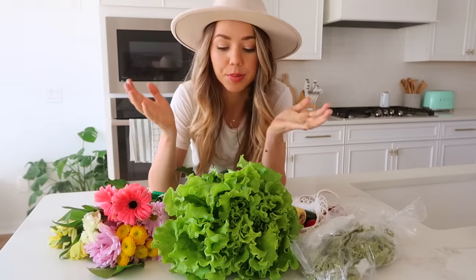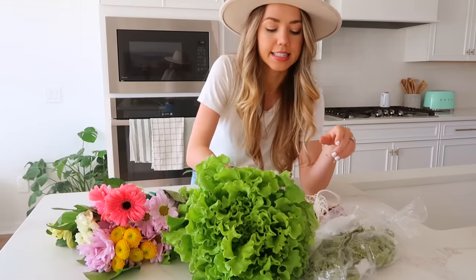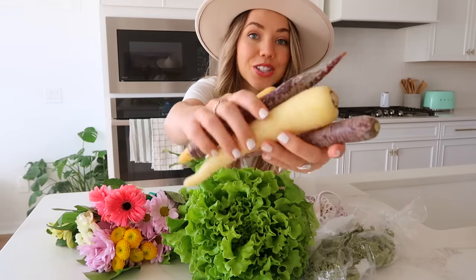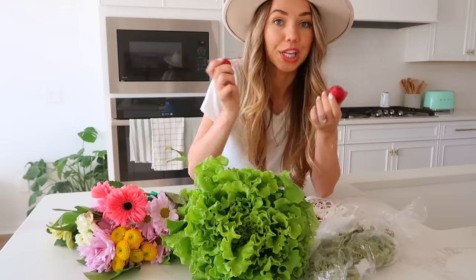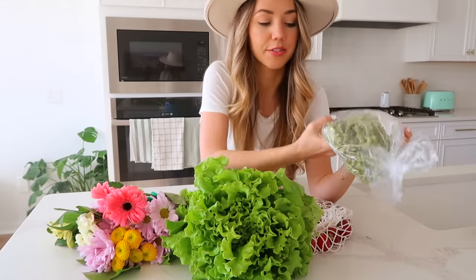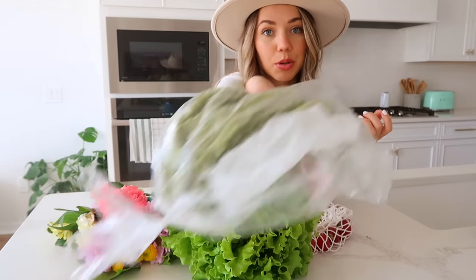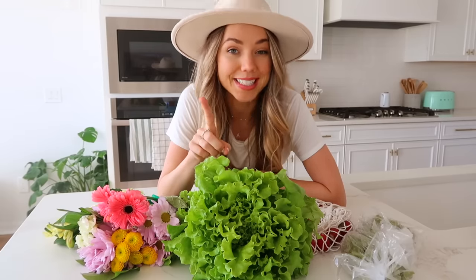At the farmers market we got some fresh butter lettuce that was actually harvested this morning — so fresh is an understatement. We also picked up some beautiful flowers, these heirloom carrots (I love how colorful they are), a cucumber, and some radishes, so we can use that to make a yummy salad tonight. And for dinner I'm also thinking we'll cook this fresh pasta we picked up — it's really beautiful and smells amazing.